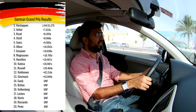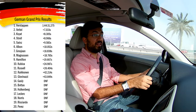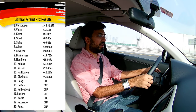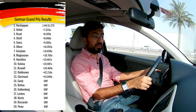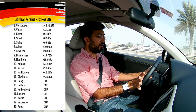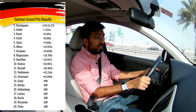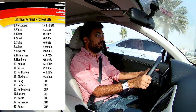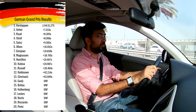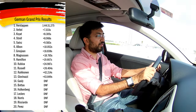Qualifying disaster struck for the Ferraris, especially Vettel in Q1, where he had a turbo issue. As a result he could not get all the power and he had to retire from the qualifying, meaning he was P20 and did not even set a time. That was pretty much devastating.